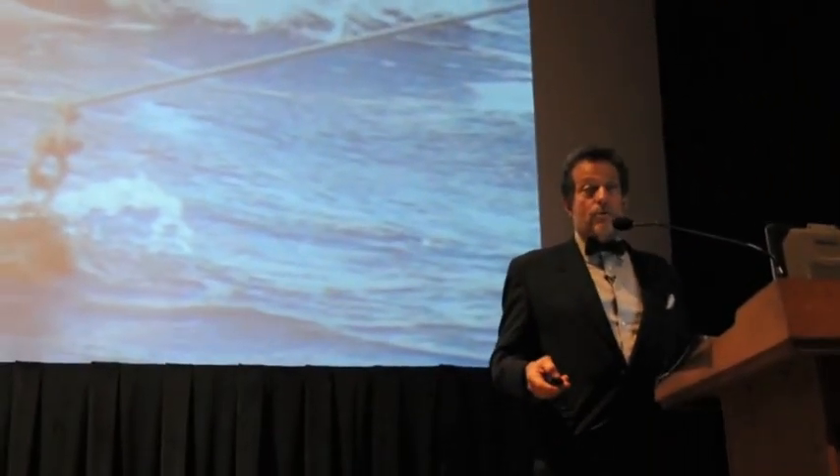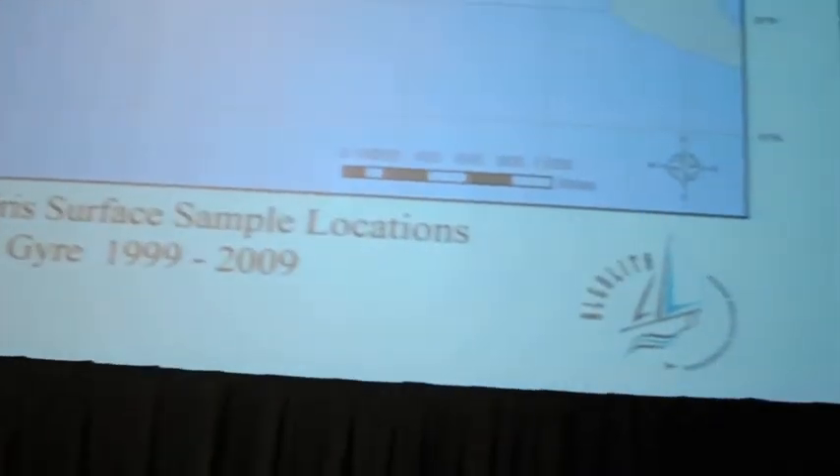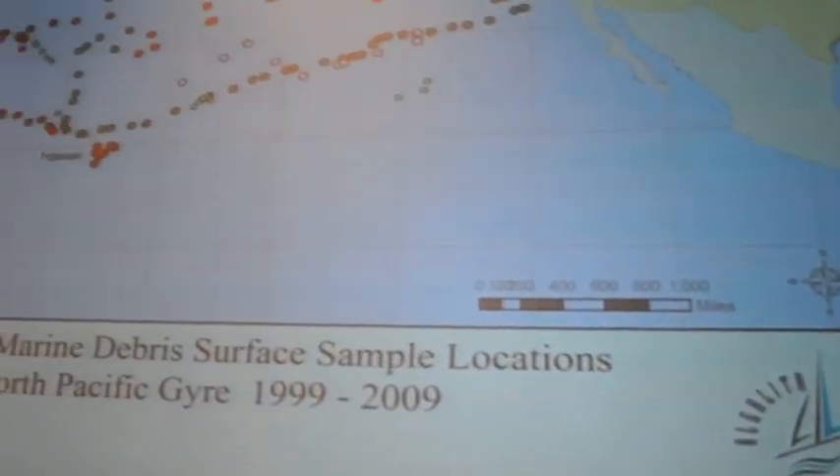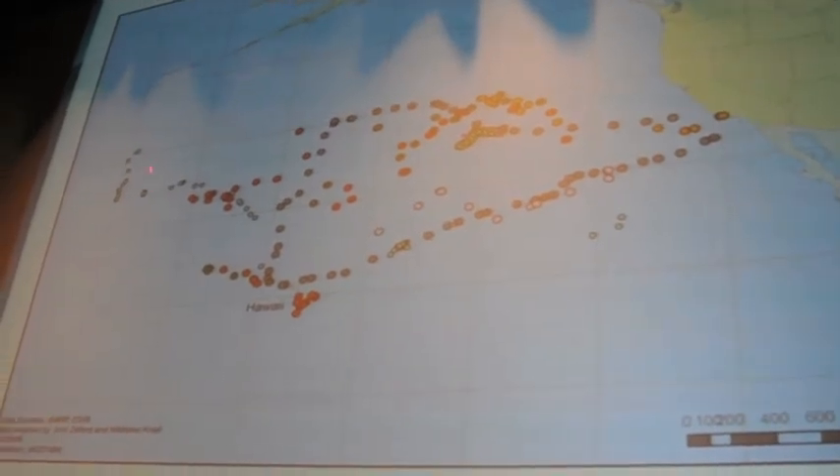The surface layer of the ocean is very important. We pull every particle we can find off of it, wash it off with a wash bottle, and put it into a petri dish. Where we've done this is all these stations — every one of these is a place where we've dropped that net into the ocean and sampled it.